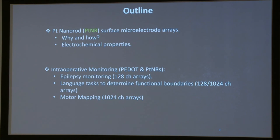Today I'll start by talking about why we need low contact impedance electrodes and how we make them. I'll focus on a new electrode material developed in our lab — the platinum nanorods — and describe its electrochemical properties. Then I'll show results about their use during intraoperative monitoring across multiple clinical centers in epilepsy monitoring, language tasks, and more recently in motor mapping.